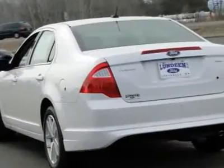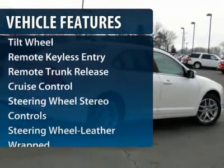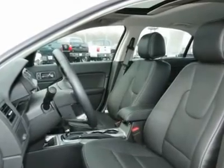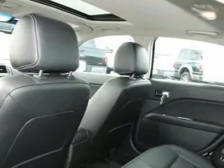Here are some of this vehicle's great options: anti-lock braking system, traction control, power passenger seat, Bluetooth wireless data link for hands-free phone, power steering, HomeLink garage door opener, and front air conditioning.